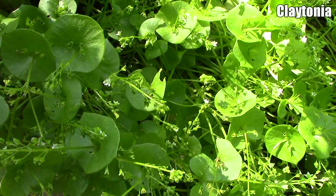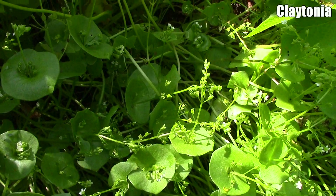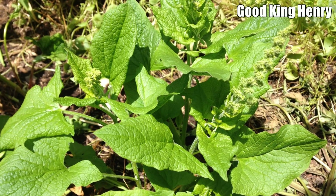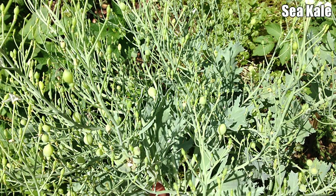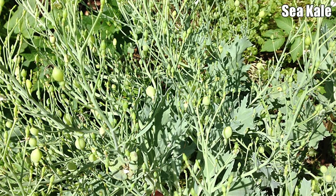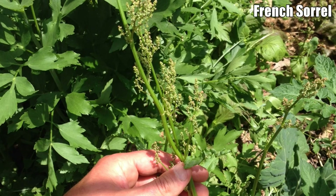First, it's important to note that only varieties from the same species can cross-pollinate. So plants like mache, claytonia, red-veined sorrel, good king henry, french sorrel, and sea kale will not cross-pollinate because there aren't other varieties from the same species in the area. And because these plants, like all other plants in our polyculture beds, are heirlooms, they stay true to type from one generation to the next.